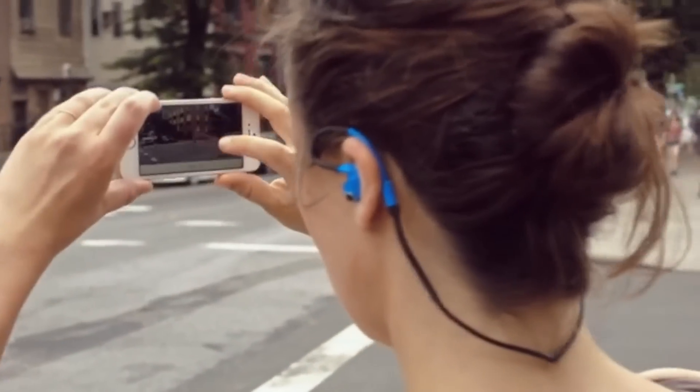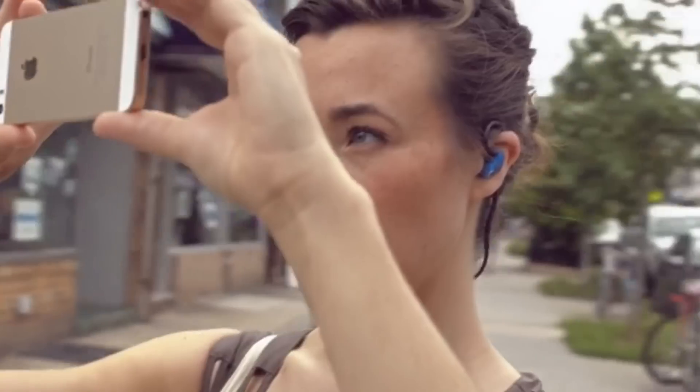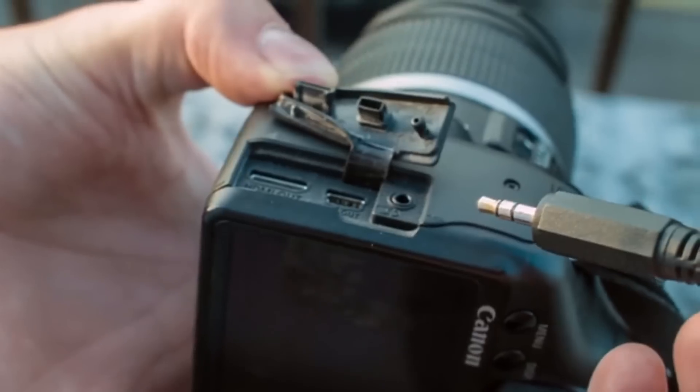Hook's compatibility with your mobile device and camera allows you to capture video and 3D audio at the same time. Hook can connect to any Bluetooth-enabled device, such as your smartphone. And for those devices that aren't Bluetooth-compatible, we've added an audio jack so you can capture 3D audio on those as well.